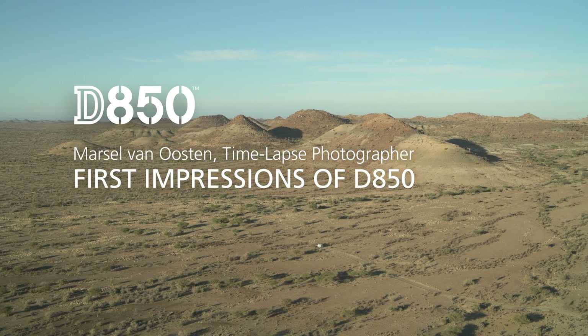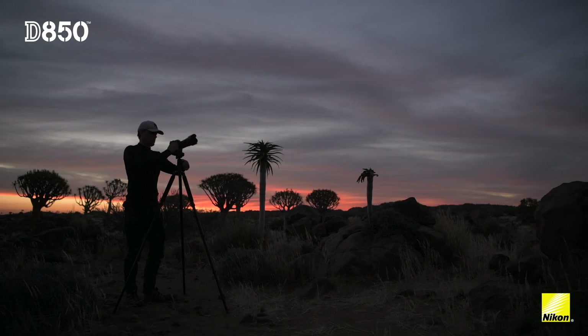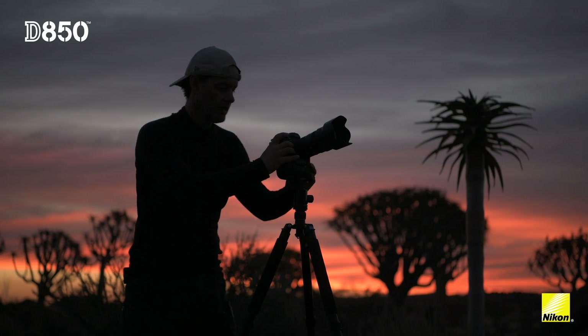My name is Marcel van Oosten from Amsterdam and I'm a professional nature photographer. I shoot landscapes, I do time-lapse, I do wildlife.